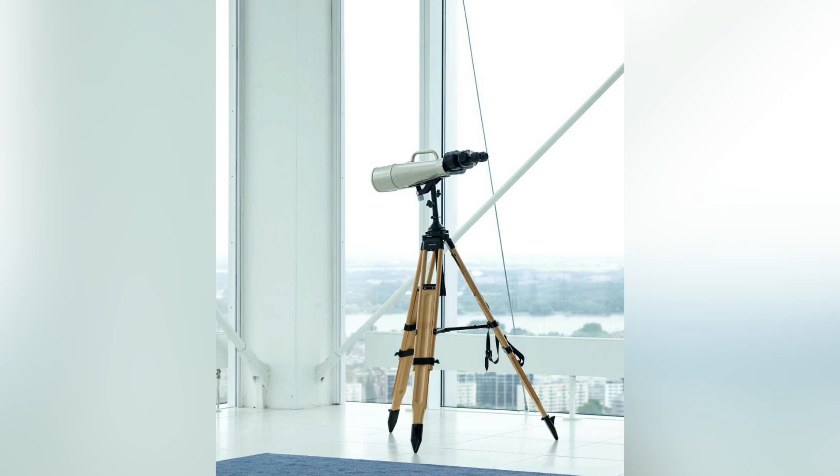Telescopes may also be classified by location: ground telescope, space telescope, or flying telescope. They may also be classified by whether they are operated by professional astronomers or amateur astronomers. A vehicle or permanent campus containing one or more telescopes or other instruments is called an observatory.